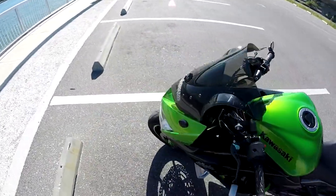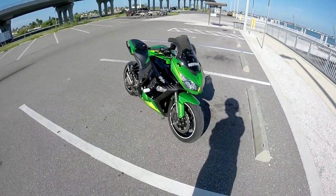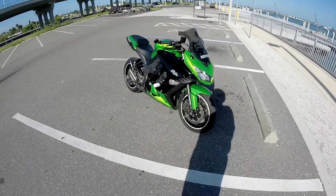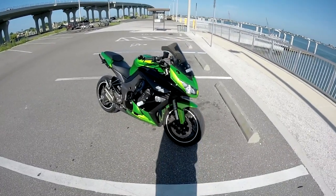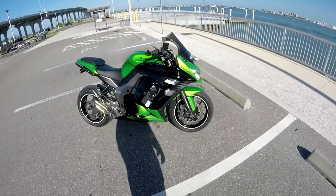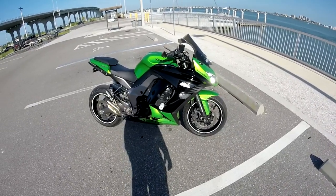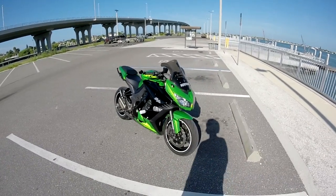Starting out, I bought this bike brand new — it was a leftover 2012 model. I bought it towards the end of 2013, so I've had it about 10 months now. It had three miles on it when I bought it, so every mile on it other than three are all mine. It looks a lot different than it did when I bought it stock.